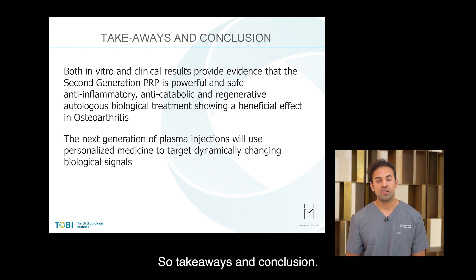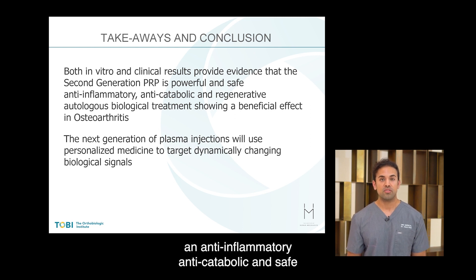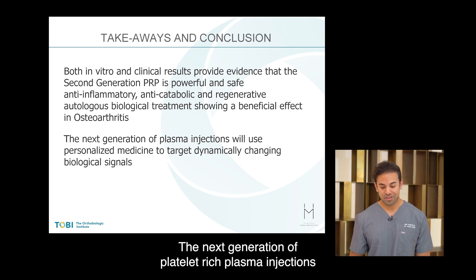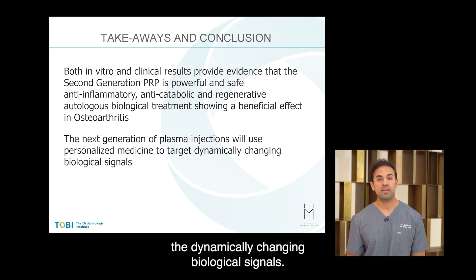In terms of takeaways and conclusion: both in vitro and clinical data show that cyto-rich second-generation platelet-rich plasma is an anti-inflammatory, anti-catabolic, and safe and effective autologous regenerative biological treatment for knee osteoarthritis. The next generation of platelet-rich plasma injections will use personalized medicine to target the dynamically changing biological signals.